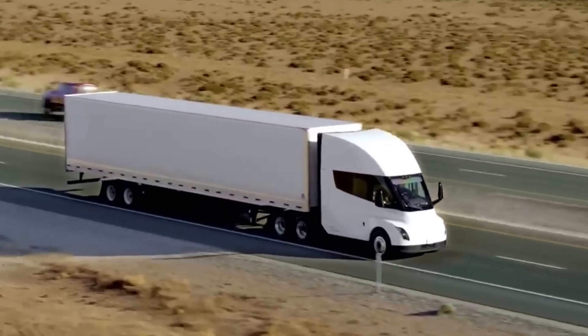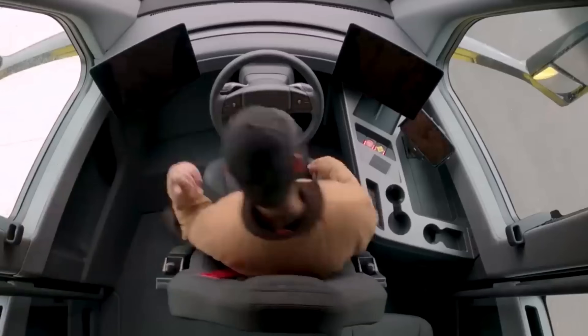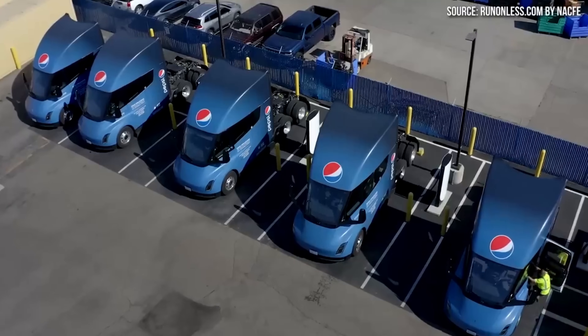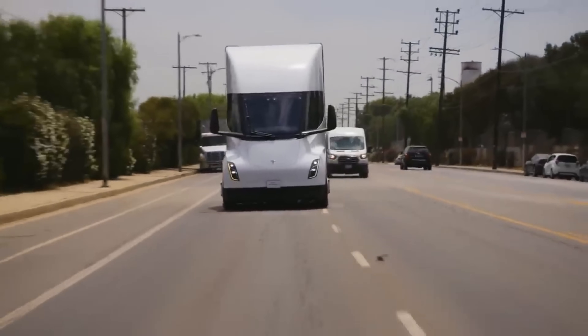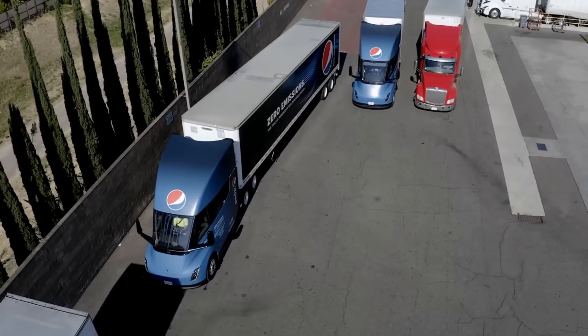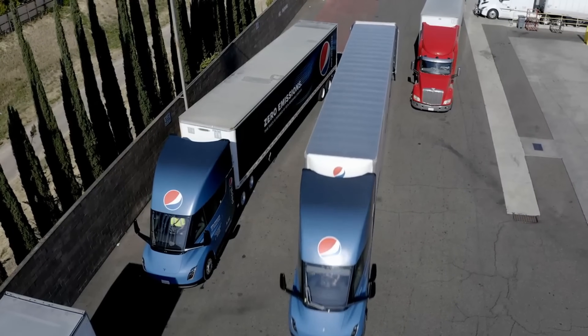The implications of Tesla Semi's advancements extend far beyond mere transportation. They symbolise a significant shift in the freight industry. Electric trucks promise to drastically reduce carbon emissions, lower operational costs, and revolutionise supply chain logistics. We're not just talking about a new type of vehicle — we're discussing a new era of transportation.